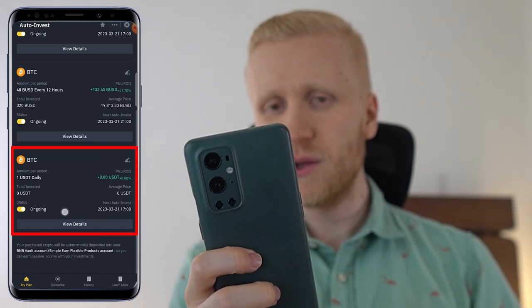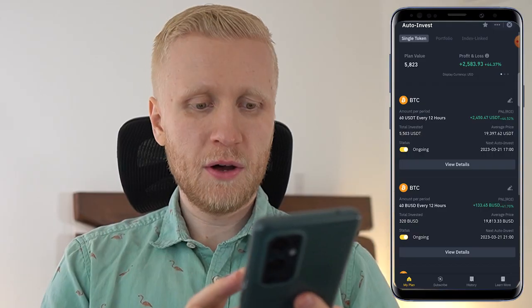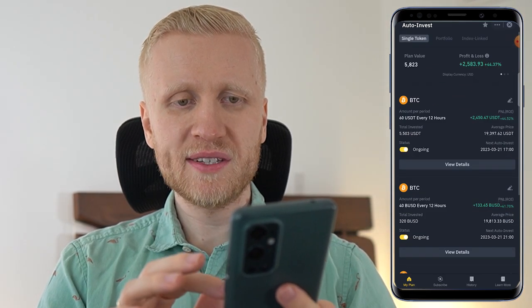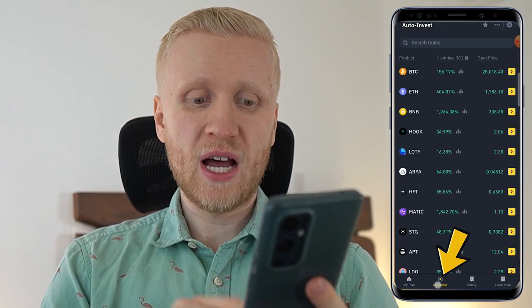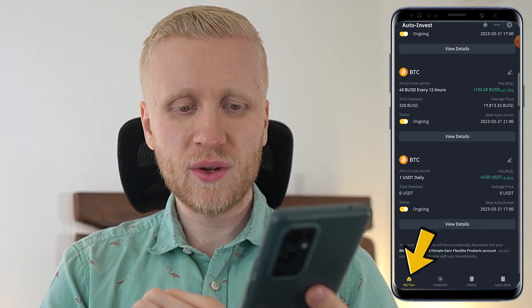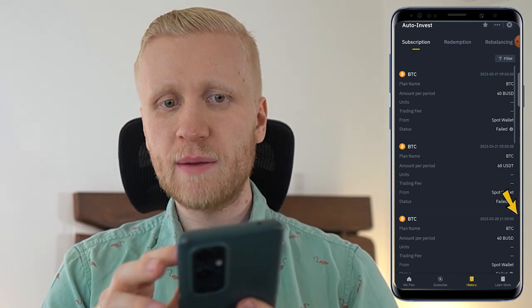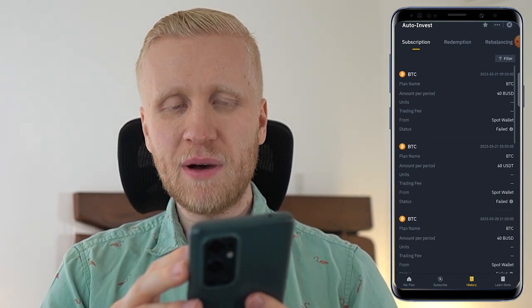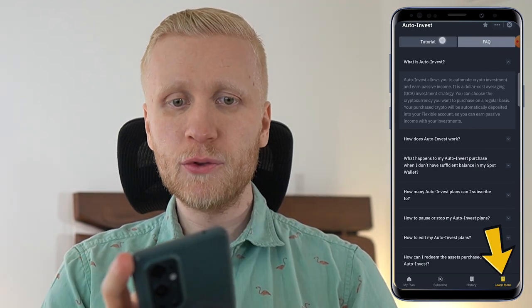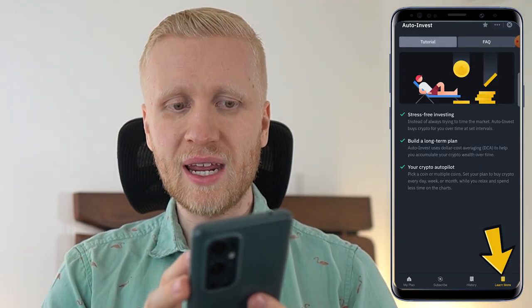On the bottom you can see what was just set up. Once you are on this page called 'My Plan,' you will be able to monitor your results. On the 'Subscribe' page you set up the bot, and on the 'My Plan' page you monitor results. On the 'History' page you can see previous subscriptions, redemptions, and rebalancing. And on the 'Learn More' page, you can get educated about Auto Invest in even more detail.